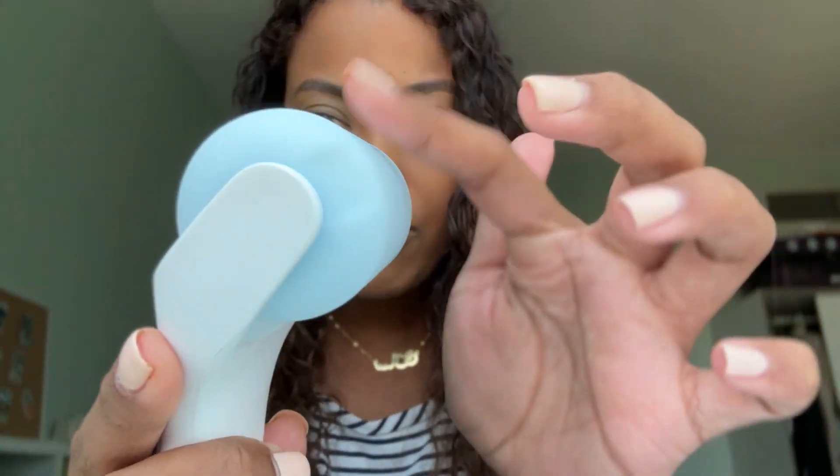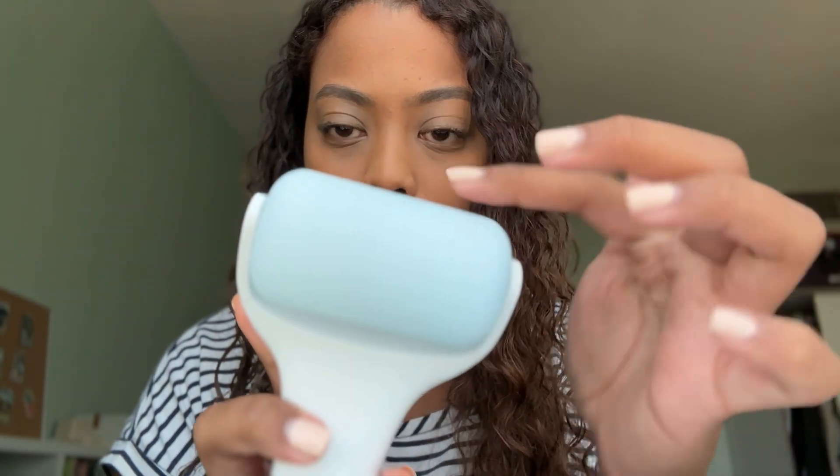I personally use this to de-puff my eyes. Super cold right now because I put it in the freezer. As you can see, it is pretty frosty, but it still rolls really well — it doesn't get stuck or anything. I use this all the time to help with my puffy eyes. I really struggle with that, and this has been such a big lifesaver for me. I just kind of go over my puffy eyes.